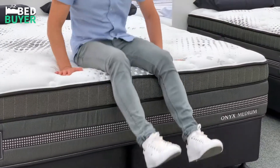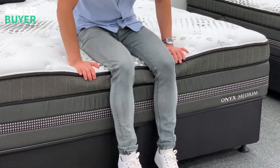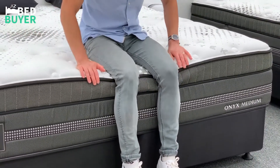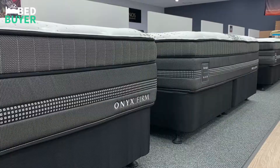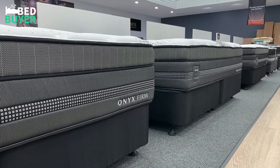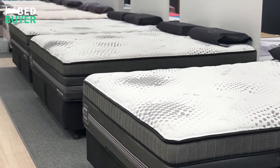When it comes to edge support, this mattress doesn't miss a beat. Its special Edge Boost technology provides the strongest of mattress perimeters and prevents any sagging on its edges. Finding the perfect firmness level is easy, as the Silent Night Onyx comes in four firmness options from firm to ultra plush.